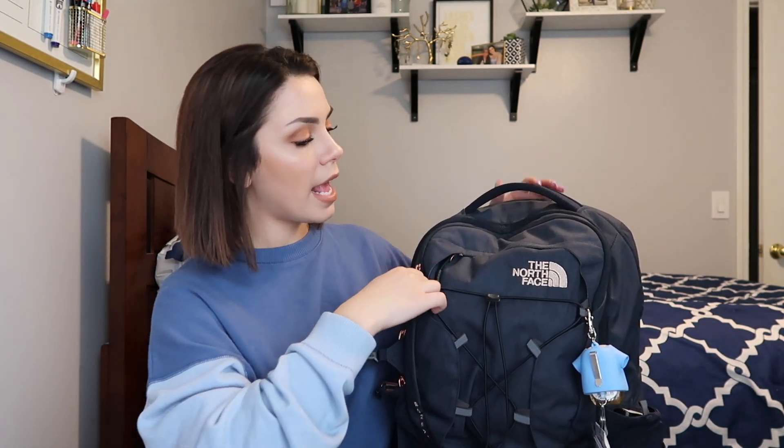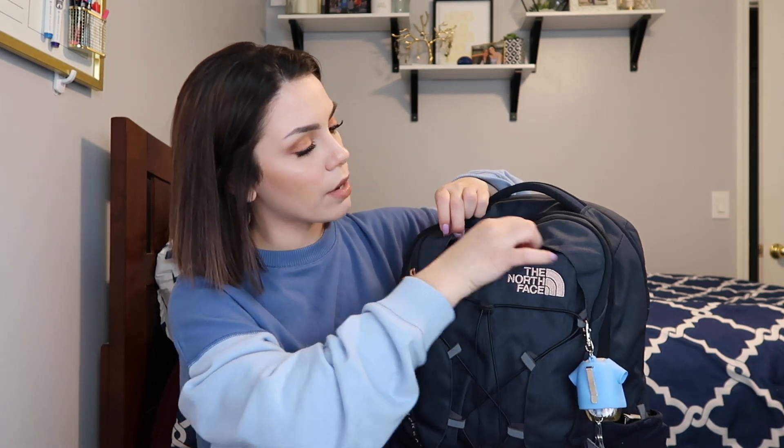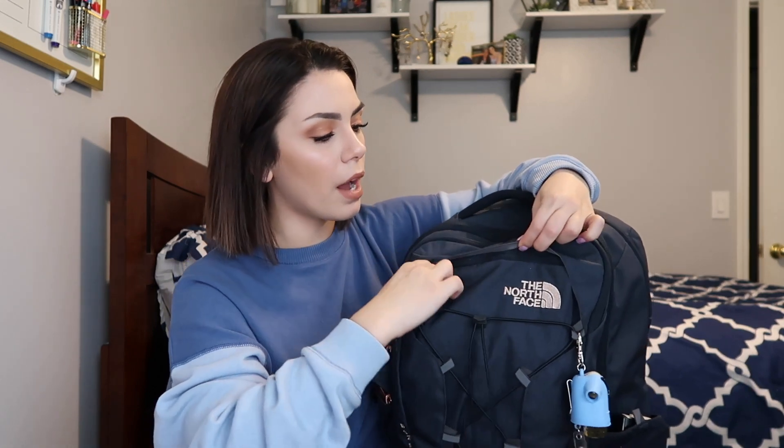I just got it at the beginning of this school year and so far it's doing pretty good. It has this little cloth pocket — I don't know what material it is — but it's basically for sunglasses. I never put my sunglasses in here though; they're always in my car. But it's a nice little pocket.